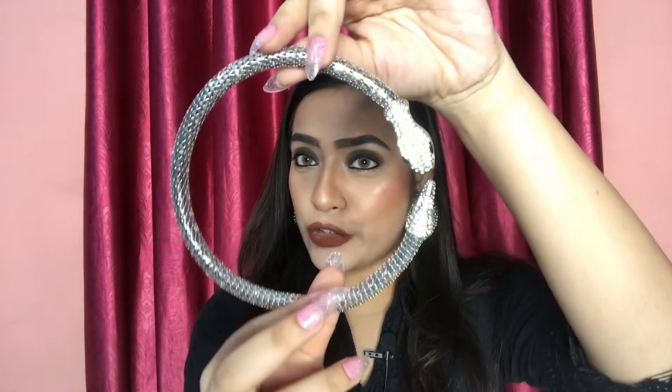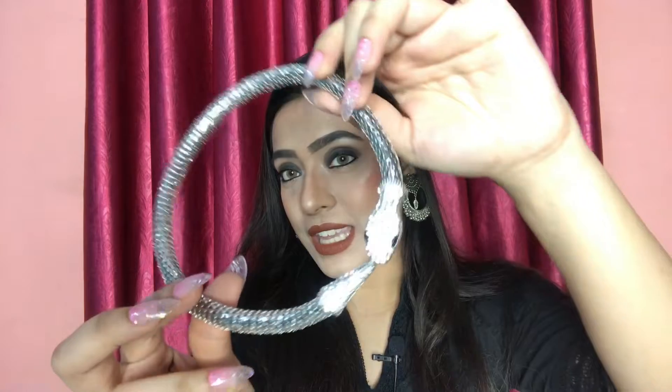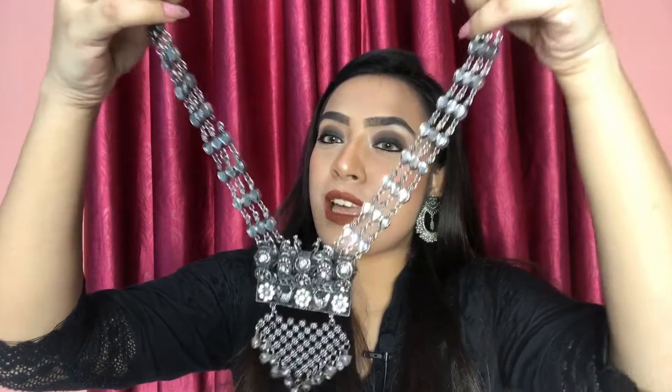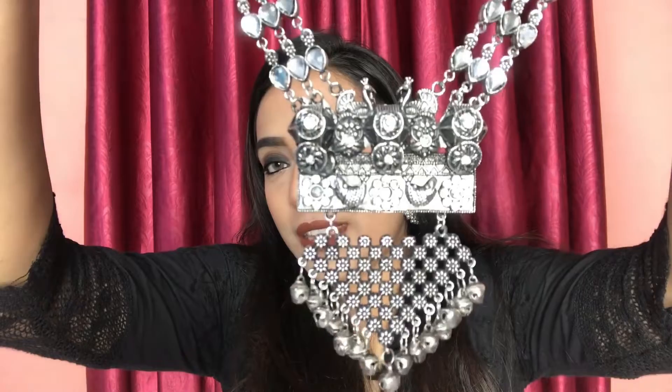This is a very beautiful neck piece — in front it looks like this. Next, I will show you the front of the next neck piece. This is like this — it's very beautiful. Look at the front.